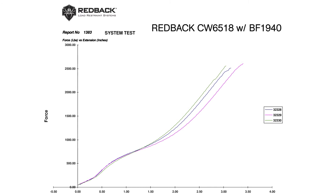Now let's take a look at our 1,830-pound CW6518. The chart shows repeatable performance with an average system strength of 2,559 pounds, a 70% joint strength.